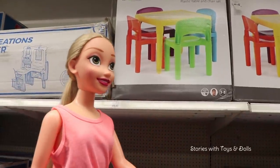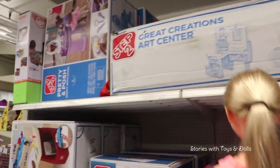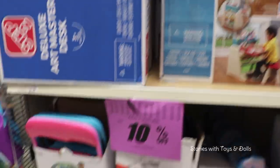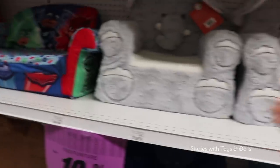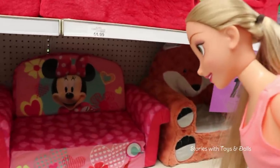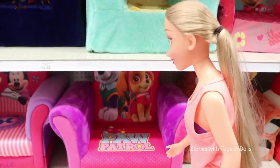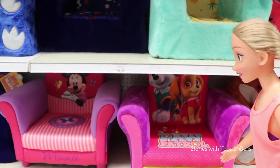How do you like these, Rapunzel? Yes, those would be fine, but let's keep looking because there's more stuff here! Ooh, there's some over here and they're on special! Look, Rapunzel, there's more seats over here! They have this Minnie Mouse one, or this one with pineapples! I like these with Paw Patrol and Minnie Mouse — they're super cute!